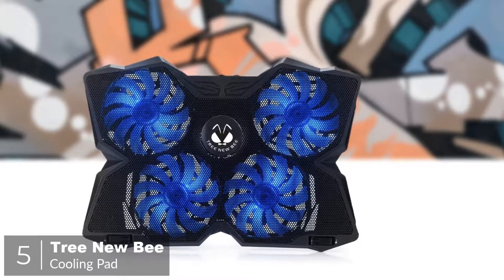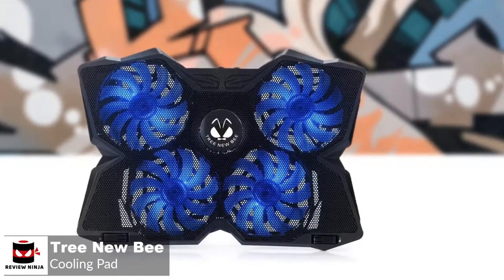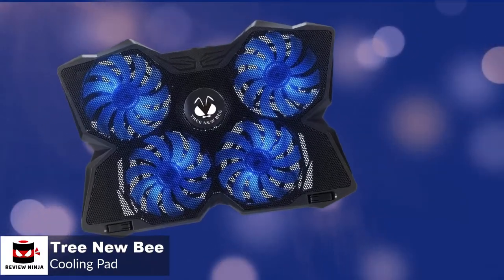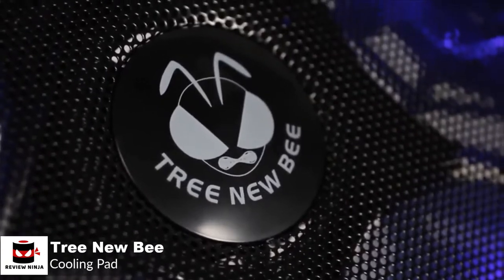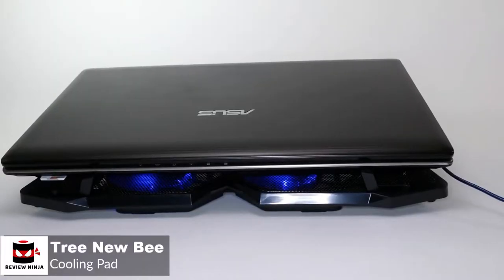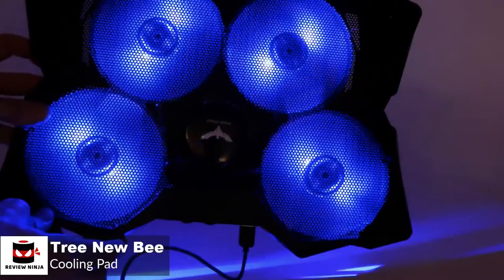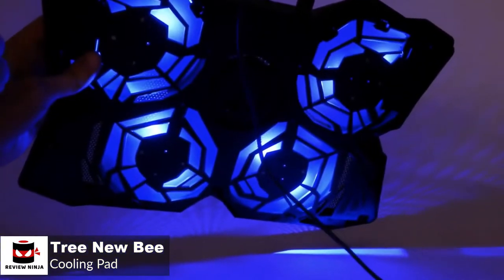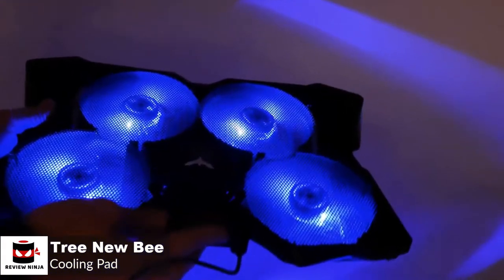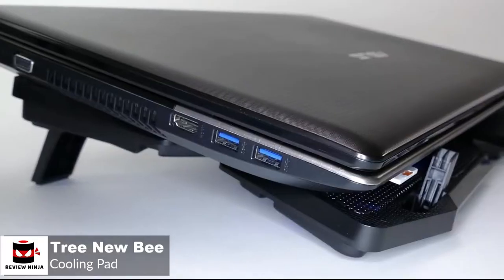At number 5 is the Tree New Bee Cooling Pad. This futuristic-looking Tree New Bee Laptop Cooling Pad is one of the best choices around if you're looking for something with high-end performance to keep your laptop safe and your lap comfortable. This pad is designed for laptops, particularly for gaming, as it comes with that futuristic gaming style and feel. It comes in an angular design that complements perfectly with the blue LED fans underneath the black metal grill. It also comes with a pair of legs that can be set to elevate the backside of the pad for a slightly tilted and comfortable viewing angle.